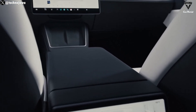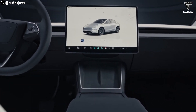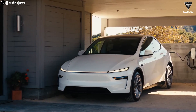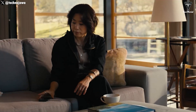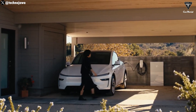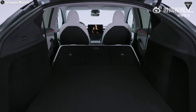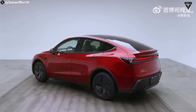Additionally, rear passengers have an 8-inch touchscreen, enabling them to control in-car features easily. Connectivity has also seen significant upgrades, including improved key range, clearer phone call quality, and faster Wi-Fi, ensuring a seamless and convenient user experience. All these updates make the 2025 Model Y Juniper poised to reclaim its spot as one of the world's best-selling cars this year.